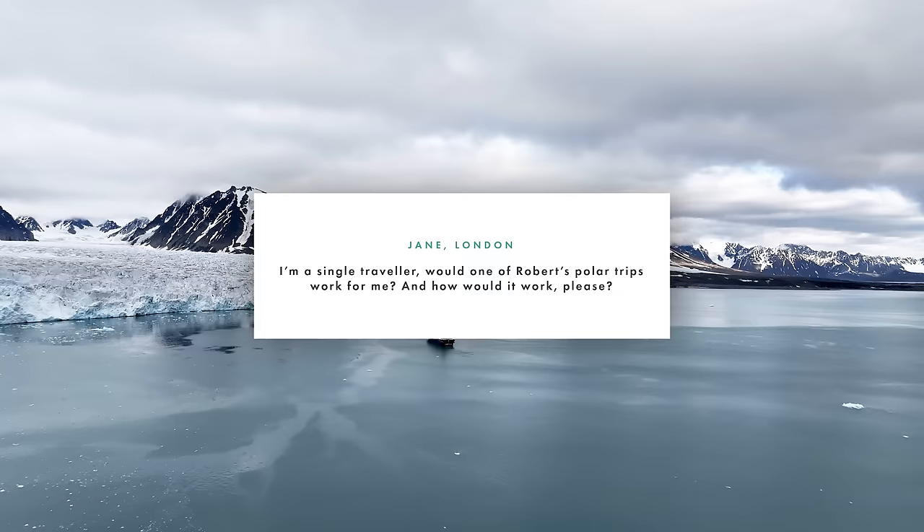Our next question comes from Jane from London. Jane asks: 'I'm a single traveller — would one of Robert's polar trips work well for me?' When I've been on these trips before there are many single travellers. You either pay for a single supplement for your own room, or you get paired up with someone with similar interests on the ship and share a room. It's very sociable — there's plenty of time at sea so you get to know everyone, and it becomes quite a fun trip even if you're travelling solo.